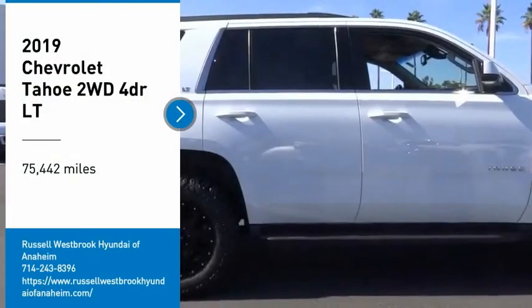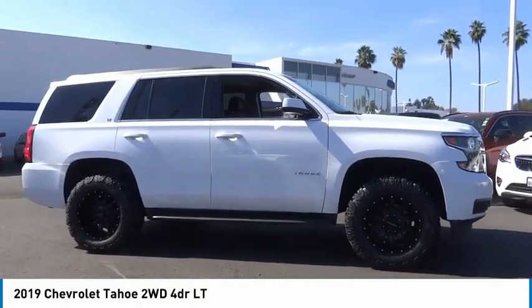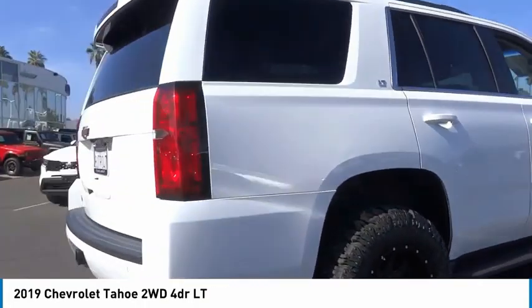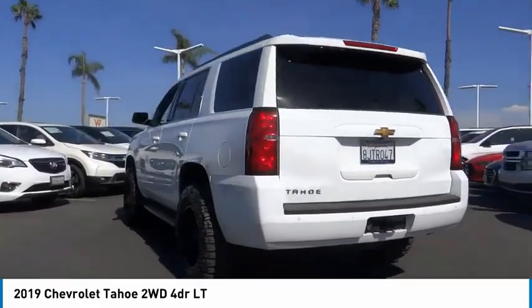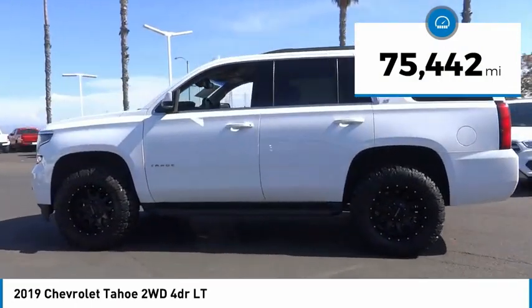Come test drive the 2019 Tahoe. Tahoe has been the best-selling sports utility vehicle, accounting annually for more than 25% of all full-size SUV registrations in the United States. This vehicle has less than 80,000 miles.